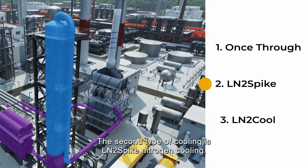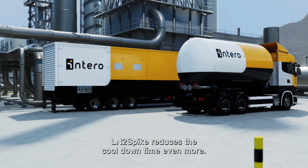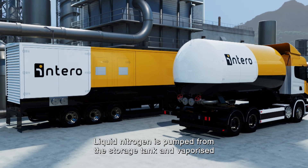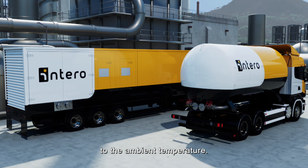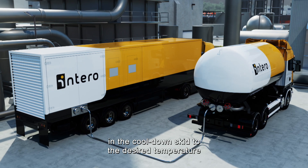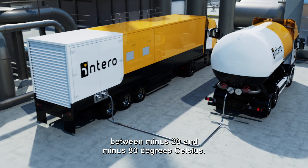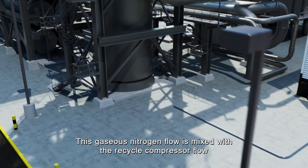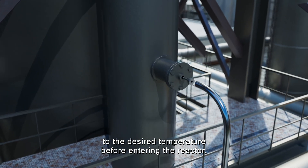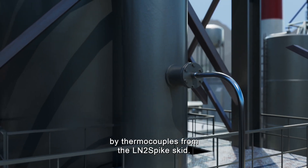The second type of cooling is LN2 Spike nitrogen cooling, which reduces cool-down time even more. Liquid nitrogen is pumped from the storage tank and vaporized to ambient temperature, then mixed with liquid nitrogen from the pump unit in the cool-down skid to the desired temperature between minus 20 and minus 80 degrees Celsius. This gaseous nitrogen flow is mixed with the recycle compressor flow to the desired temperature before entering the reactor, closely monitored and controlled by thermocouples from the LN2 Spike skid.